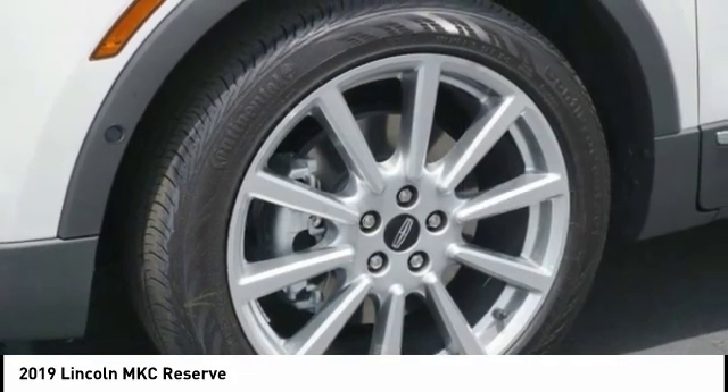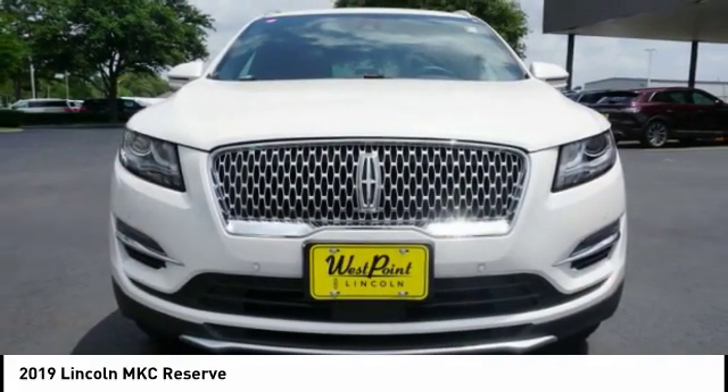Universal garage door opener, voice activated navigation system, power brakes.